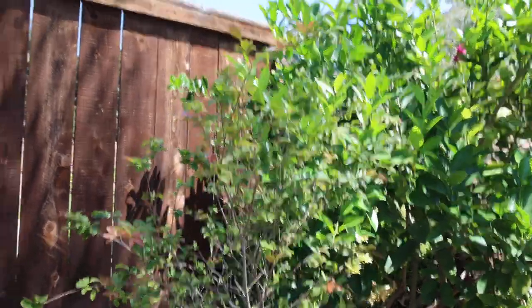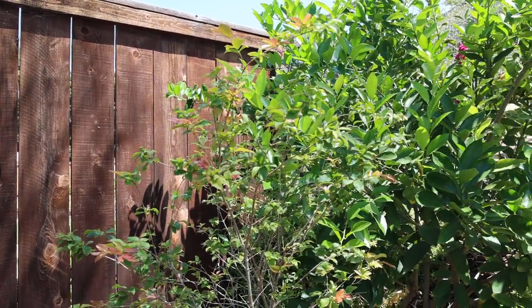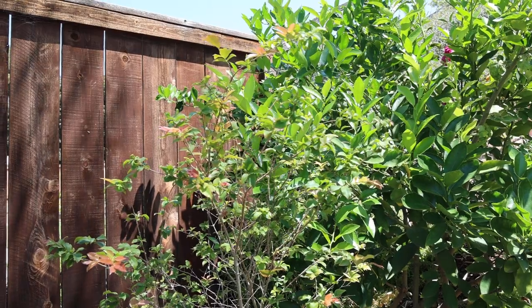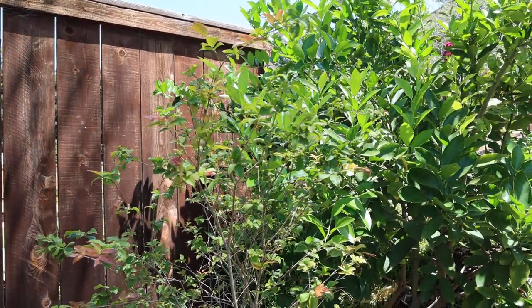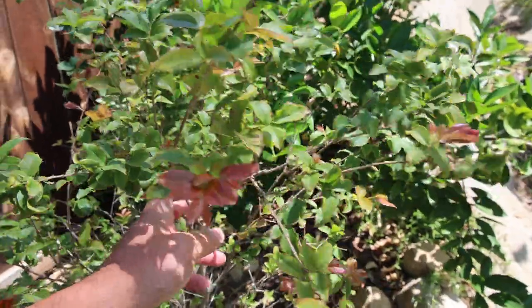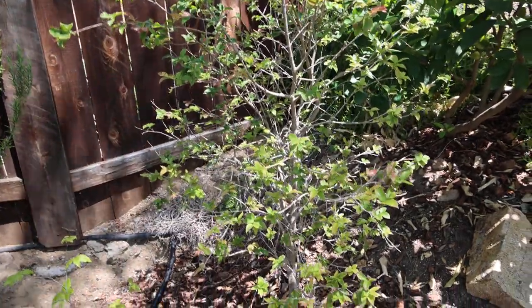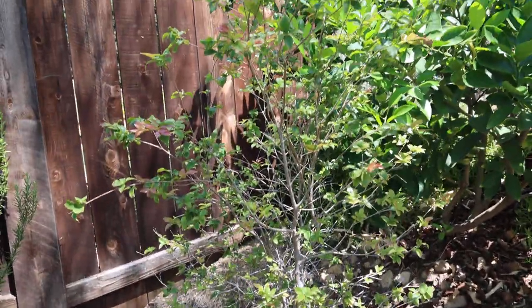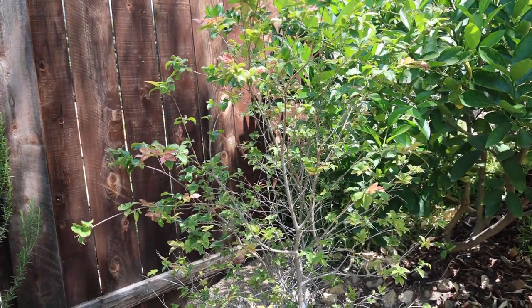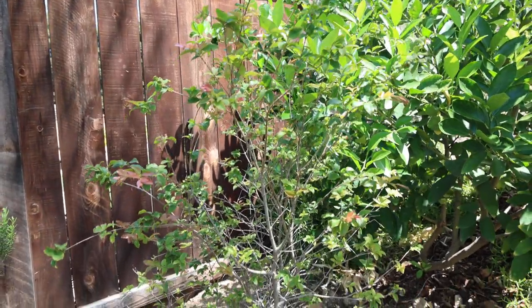Hey guys, it's long due and based on popular request, I've been asked to share some insights on a tropical tree that I grow — actually a couple of them. Jaboticaba, or Haboticaba, depends on where you are and pronunciation. We planted this about two and a half years ago, right before the pandemic or right at the beginning of it, so probably about two years.